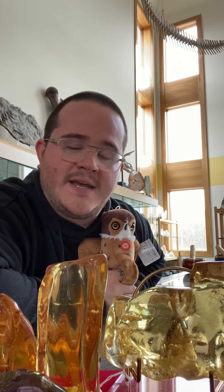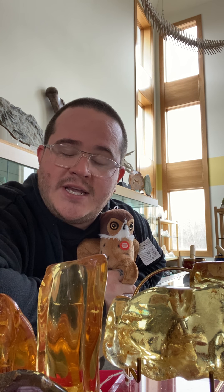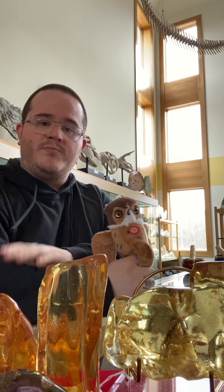Most of you probably know this, but amber is actually not a stone — it's fossilized tree resin. Some of you might think it's tree sap, but sap and resin are very different things. Sap carries nutrients throughout the tree, while resin is actually an immune response the tree gives when it is injured — just like when you cut yourself and your blood coagulates. Resin is there to help the tree heal.